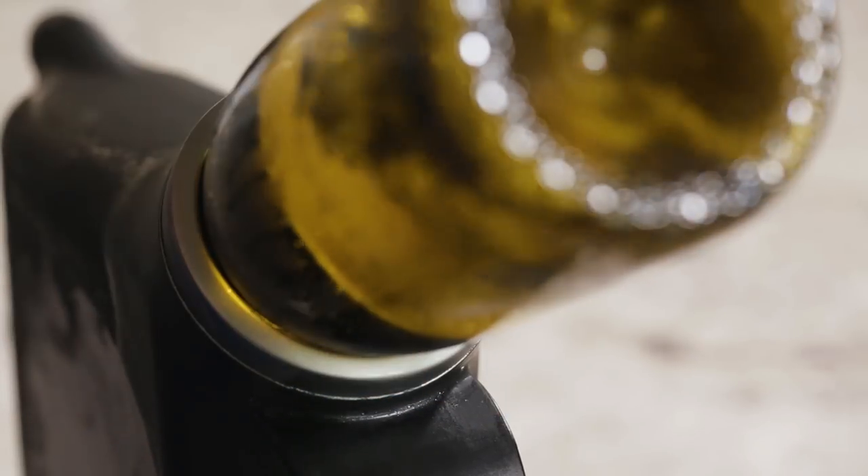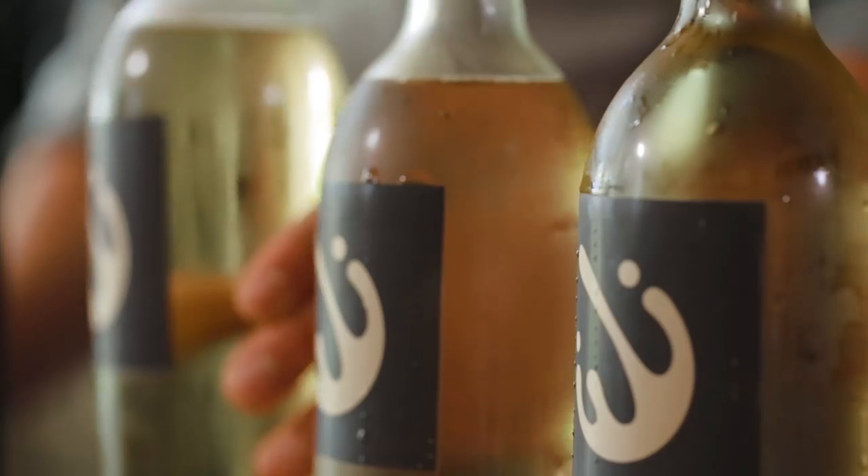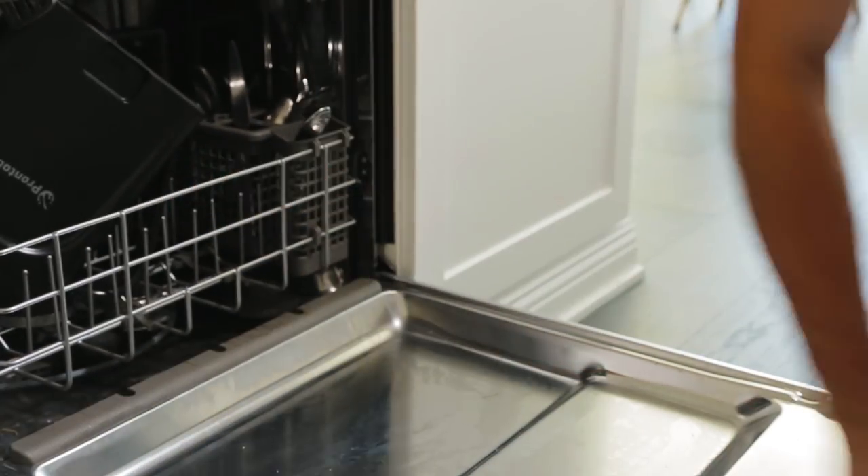ProntoBev holds a whole bottle of wine, and it can be used again and again before it needs to go back to the freezer. ProntoBev is even dishwasher safe.